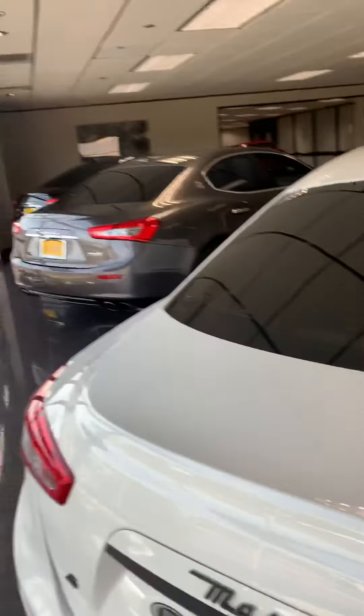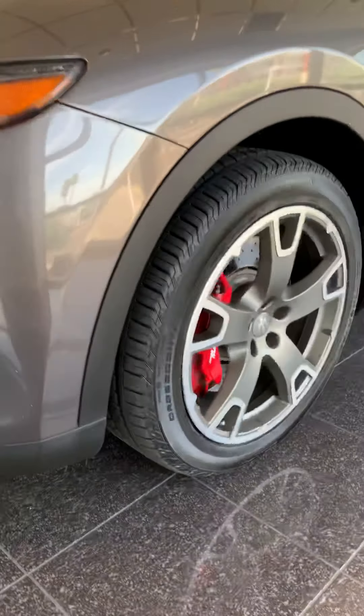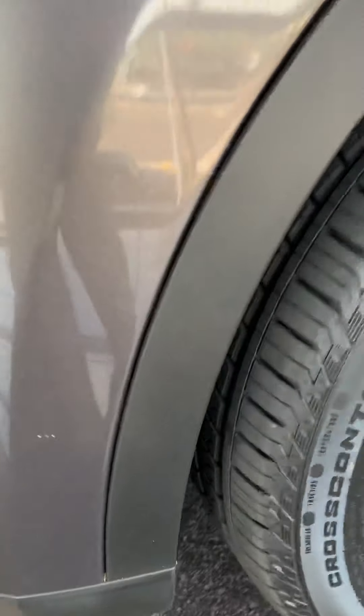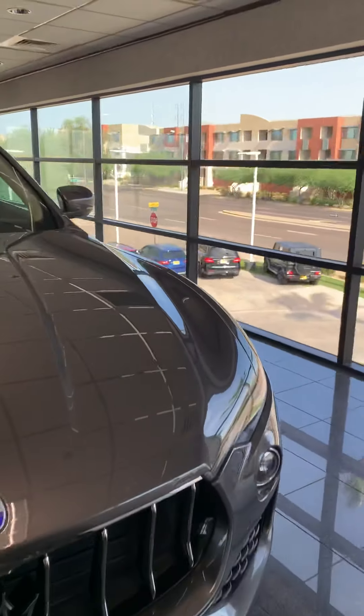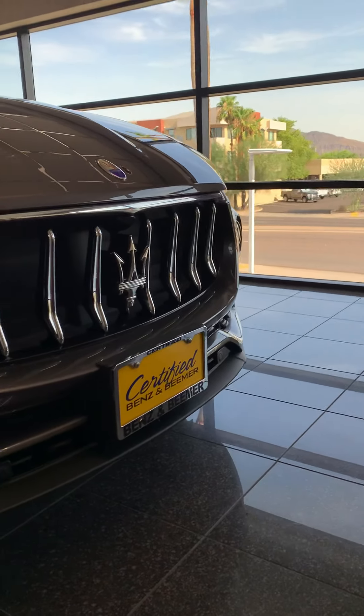You can get an S badge fairly cheap. Just sitting here in my showroom, a couple of Ghiblis, super clean. That's your park distance control. Tires are in great shape.